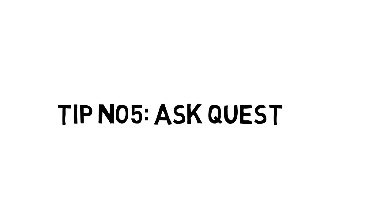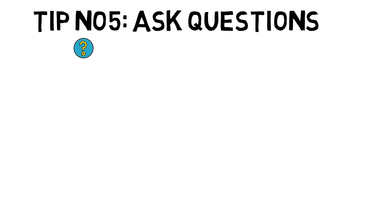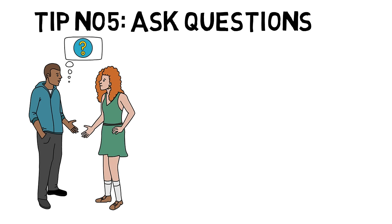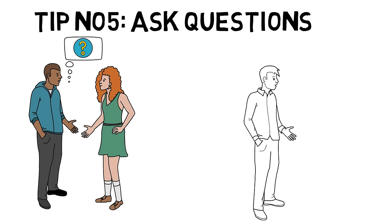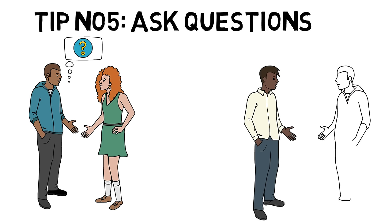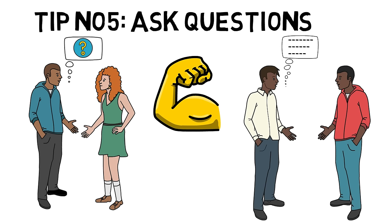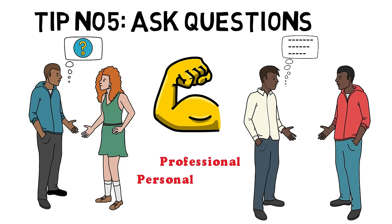Tip number five: Ask questions. Asking questions is a powerful tool in communication. It is a very good way of starting a conversation and keeping it going, as well as obtaining more information about a particular topic. Asking questions also shows that you are paying attention, because you tend to spend more time drawing information out from others than broadcasting your own opinions. By asking questions, you learn more, and that helps you build stronger personal and professional relationships.